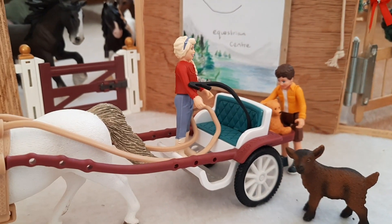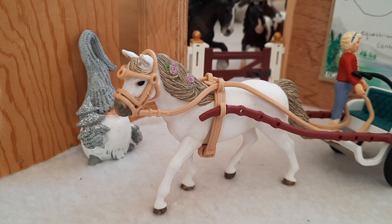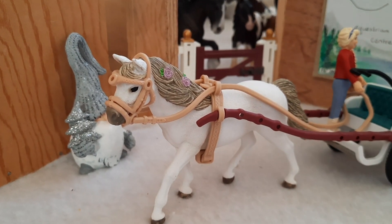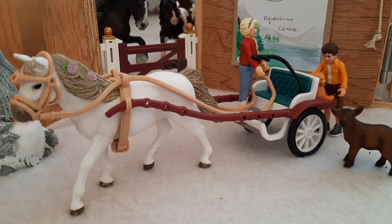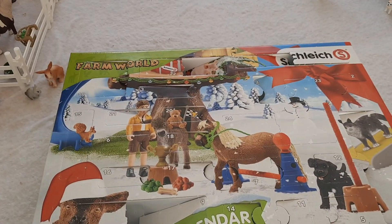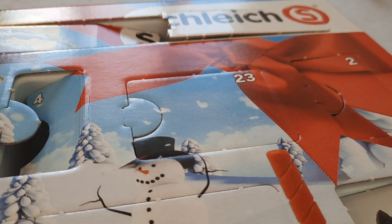Hey everyone, welcome back! Today is the 23rd of December — tomorrow is Christmas Eve, which makes today Christmas Eve Eve. Happy Christmas Eve Eve! It is so exciting. I'm going to jump straight in with opening today's door. Here it is — the second to last door. I feel like this is a really special moment.